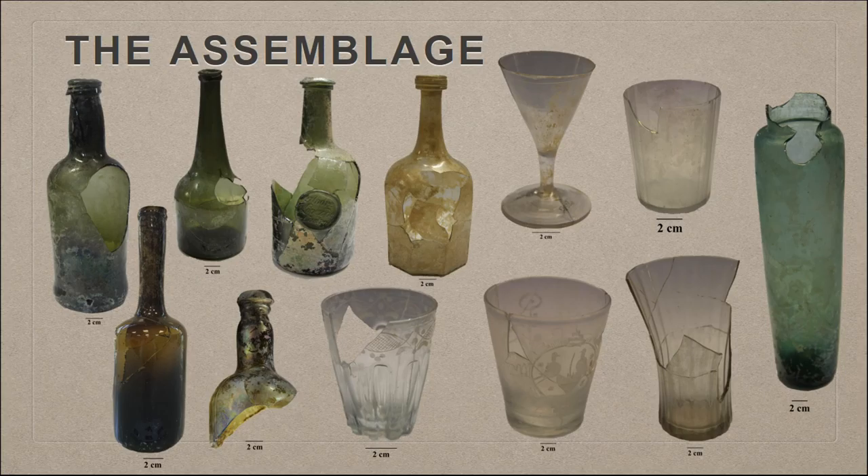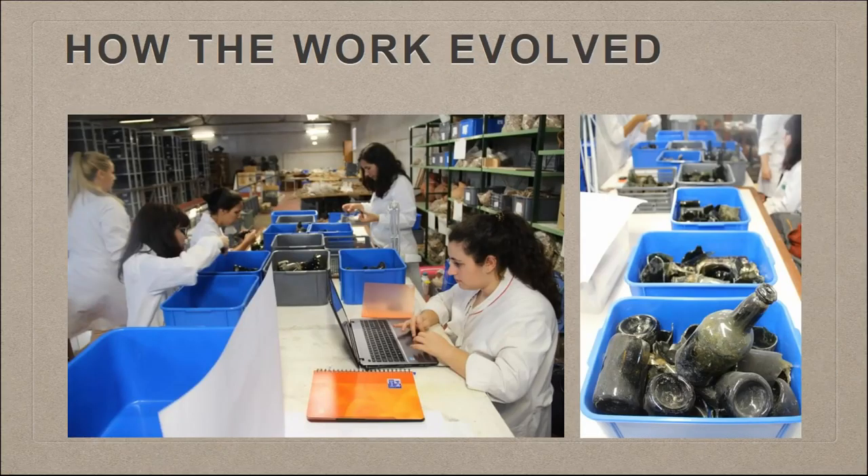To show you just a glimpse of the glass assemblage: it is mostly composed of wine glass bottles, everything dated from the 18th century, as well as drinking glasses. We see a variety of shapes and decorating techniques and also other types of glass vessels. You are seeing objects already treated, and we'll see the process they went through.